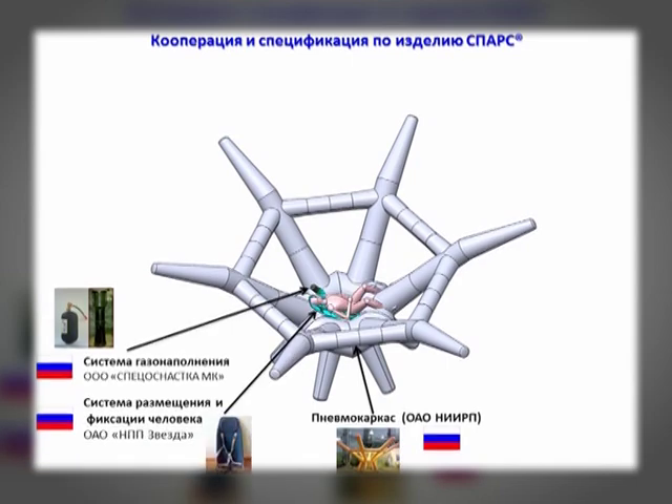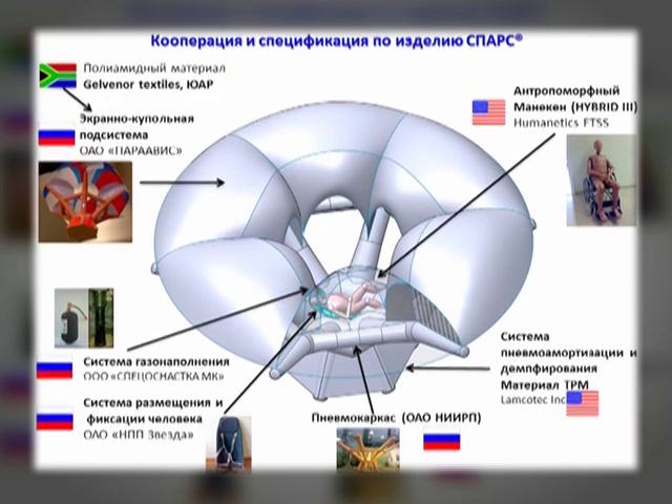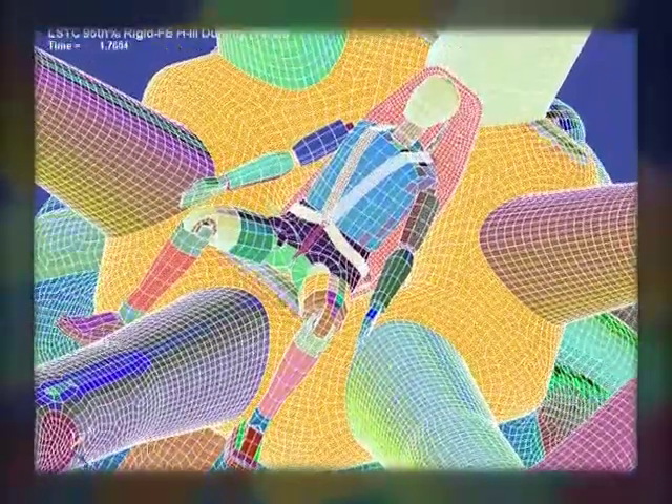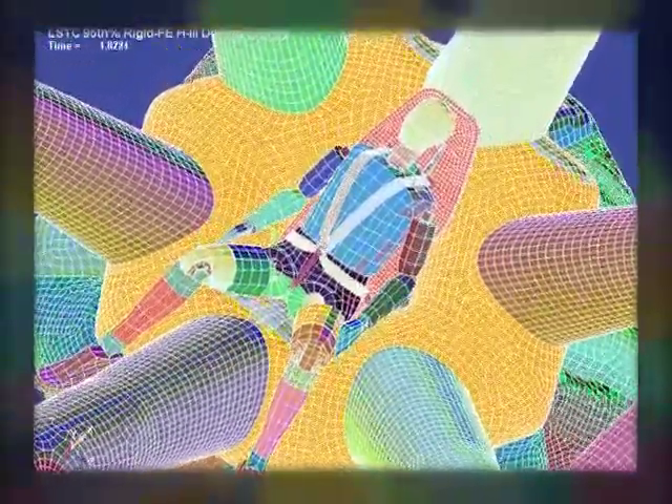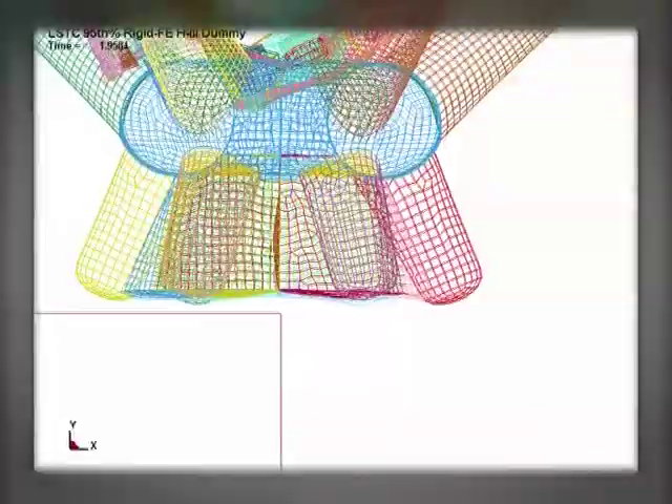The unique feature of the SPARS system is the optimized structural and dynamic analysis and patented design of the inflatable frame — a single volume structure made of special fabric film coated materials. This ensures the product's efficiency at all phases of the rescue program.